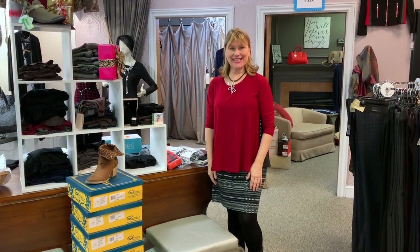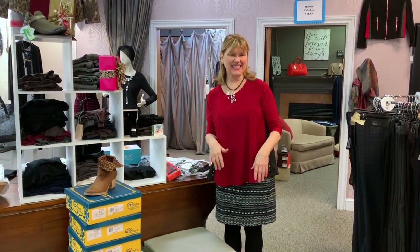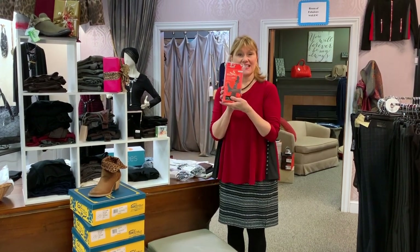Hi ladies, Cindy from Cynthia's Boutique here with a Tip Tuesday. We found these fabulous tights. A lot of us don't like to wear skirts — ladies look great in skirts — because you have to wear tights and then you get holes in your toe or your feet get cold in your boots. Well, we have a solution: we found these great boot tights called sock tights.